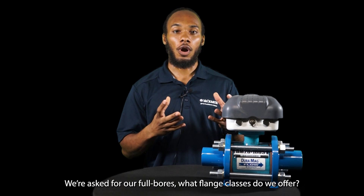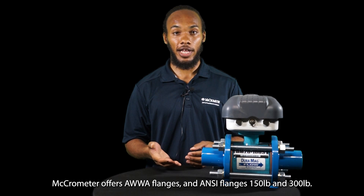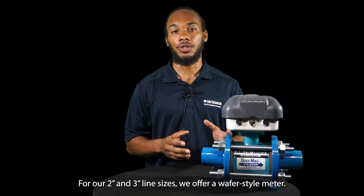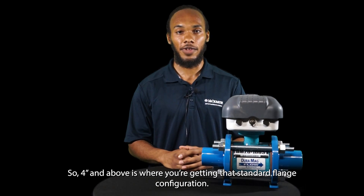As for our full bore meters, what flanges do we offer? Micromer offers AWWA flanges and ANSI flanges at 150-pound and 300-pound ratings. For our 2-inch and 3-inch line sizes, we offer a wafer-style meter, so 4-inch and above is where you get that standard flange configuration.